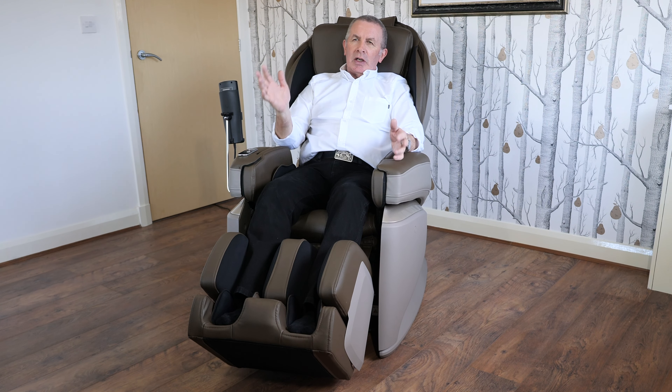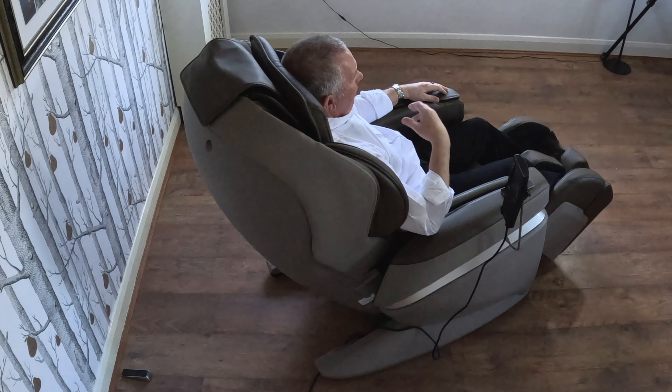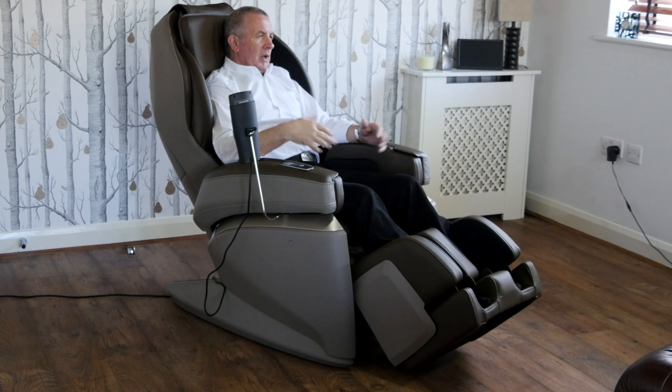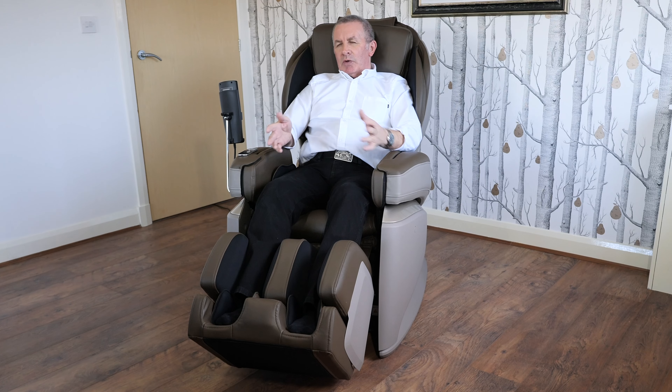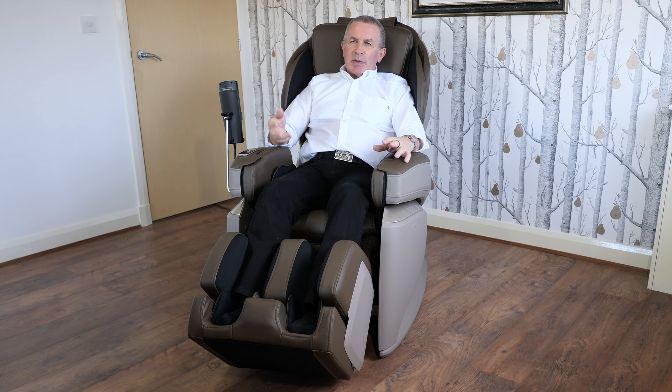I found that by the time I went for physio, my back was just as bad and my neck just as bad as the week before. All that was happening was just easing the pain for a couple of days and then I was back to normal. But with this chair, it's amazing — I can get daily, specifically targeted treatment in the comfort of my own living room, at any time that suits me.